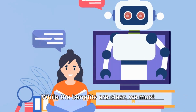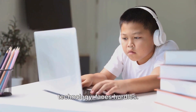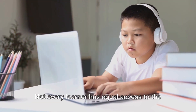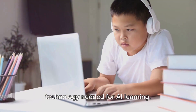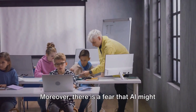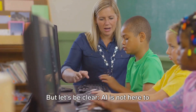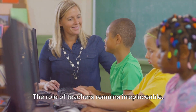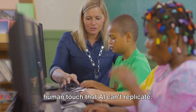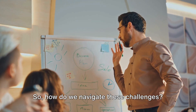While the benefits are clear, we must also address the challenges. AI adaptive learning, like any pioneering technology, faces hurdles. The foremost among these is the tech divide. Not every learner has equal access to the technology needed for AI learning. This discrepancy can lead to a widening gap in educational opportunities. Moreover, there is a fear that AI might replace teachers. But let's be clear, AI is not here to take over the classroom. The role of teachers remains irreplaceable. They bring empathy, experience and a human touch that AI can't replicate. The aim of AI is to enhance teaching, not replace it.